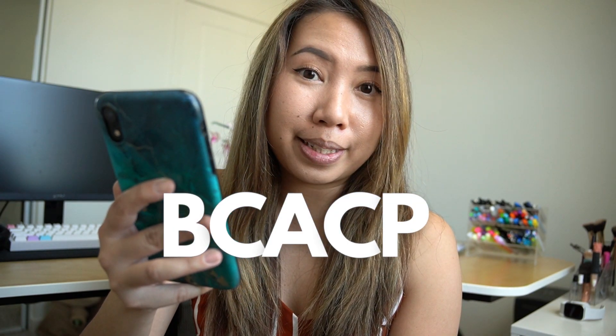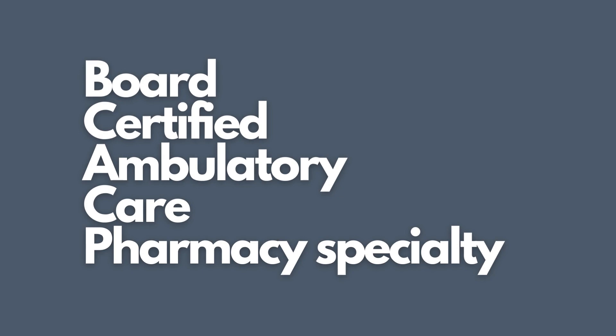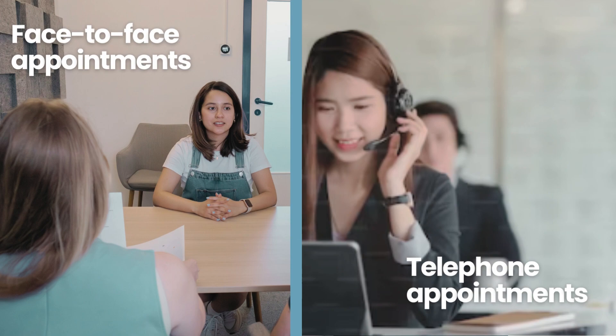Most ambulatory care pharmacists will go through a PGY-1 or PGY-2 residency. Oftentimes they will also become board certified under BCACP, which stands for ambulatory care pharmacy specialty certification. If you enjoy interacting with patients either in person or on the phone, then this path may be for you.